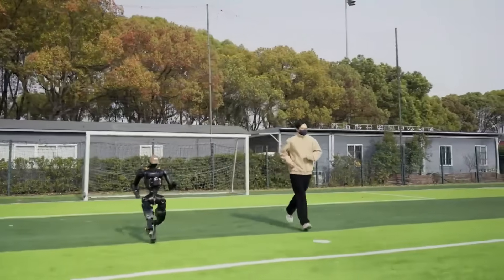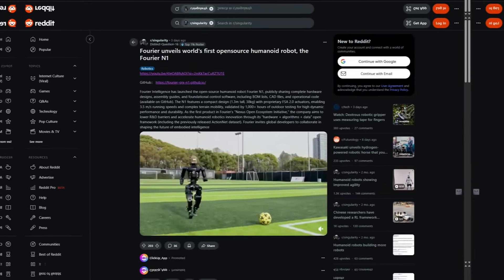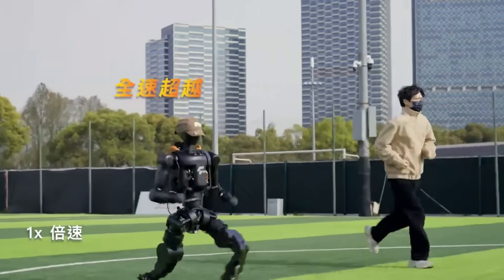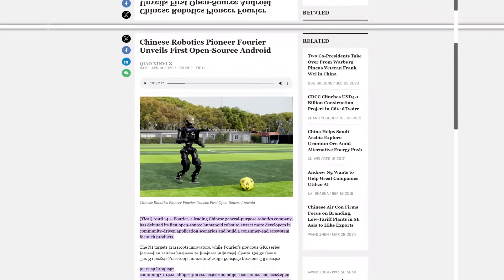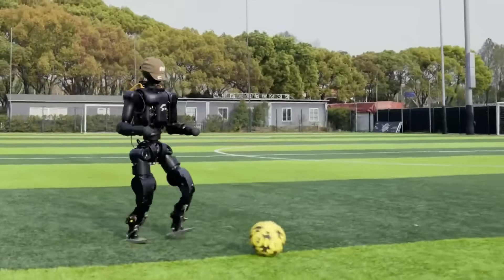Fourier Intelligence just did something the robotics world wasn't quite expecting. They launched the world's first fully open-sourced humanoid robot, the Fourier N1. And to say this is a big deal is an understatement. It's not just another slick-looking bipedal machine — it's an open invitation to the global developer community to jump into humanoid robotics without needing to be part of a secretive elite club or billion-dollar R&D department.